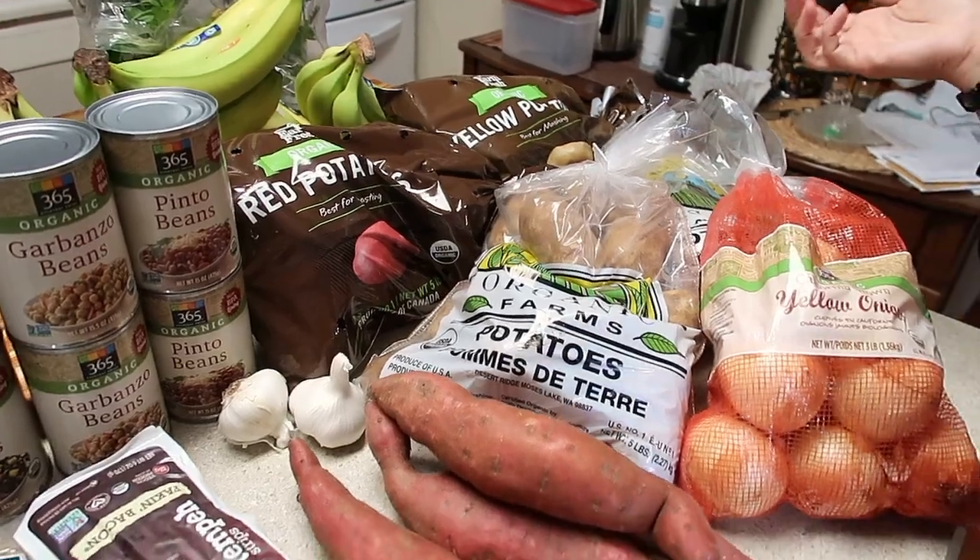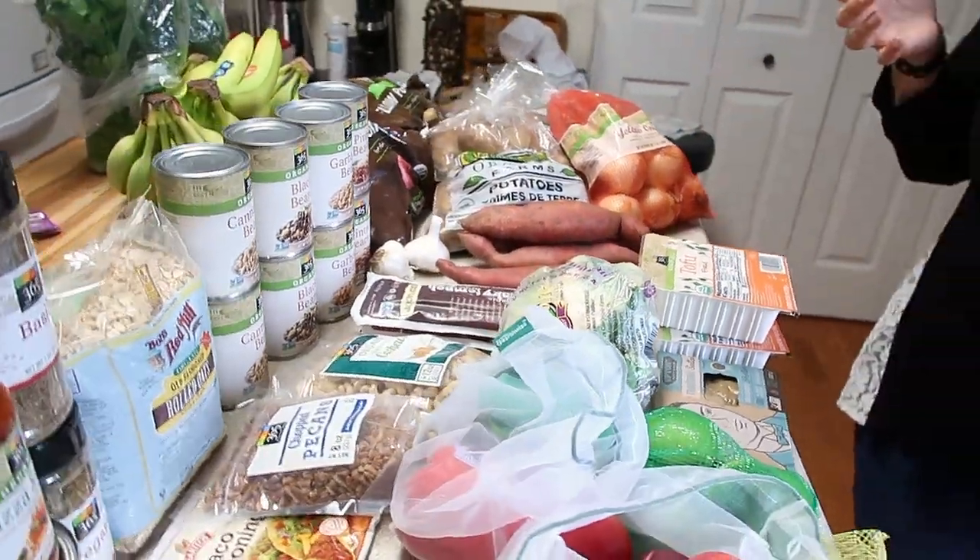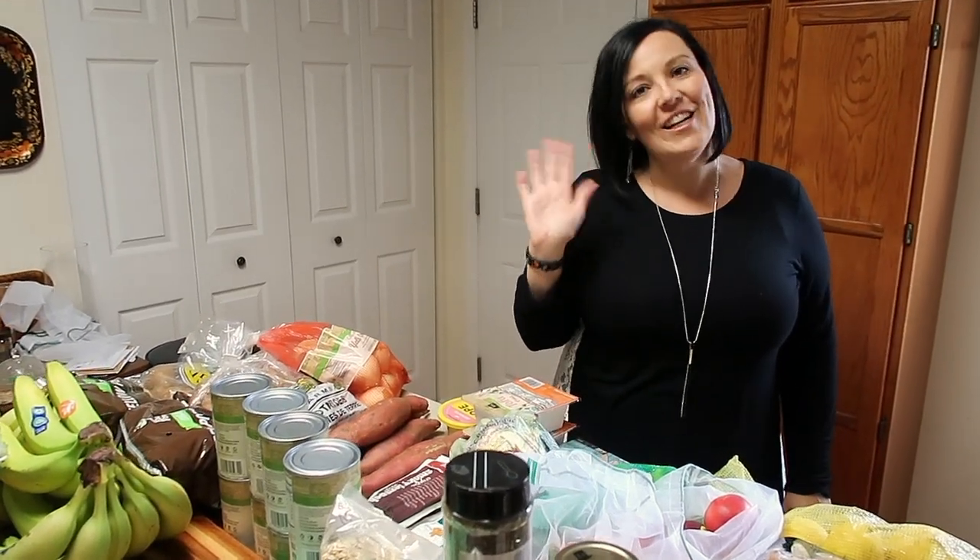Hope you enjoyed this video. Give it a thumbs up if you did. If you'd like to see more hauls like this we can always do more of these. Until next time — eat more plants, live as inspired, and have a great day.